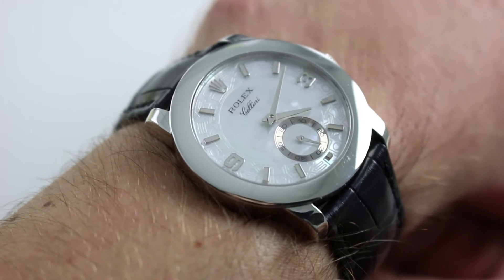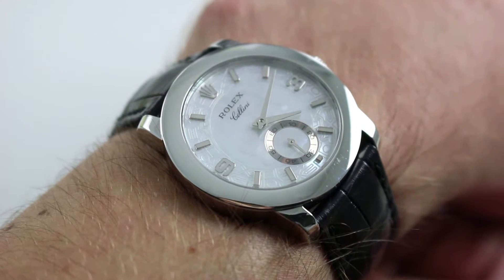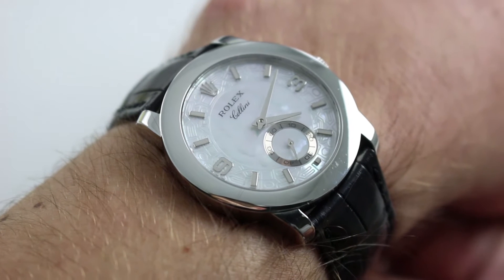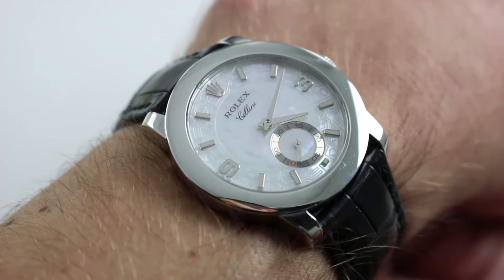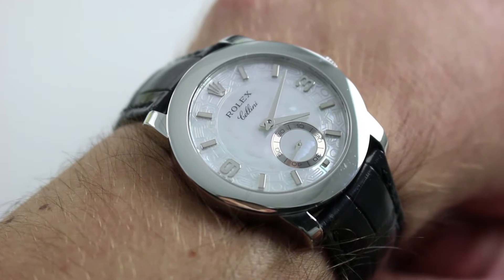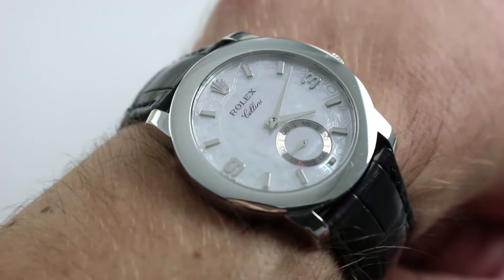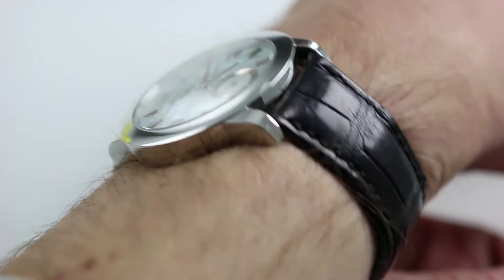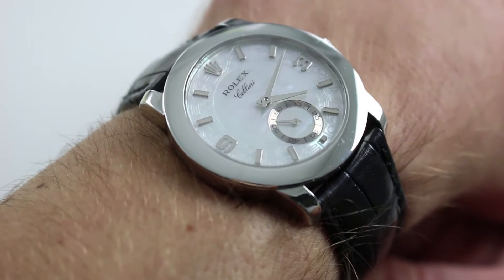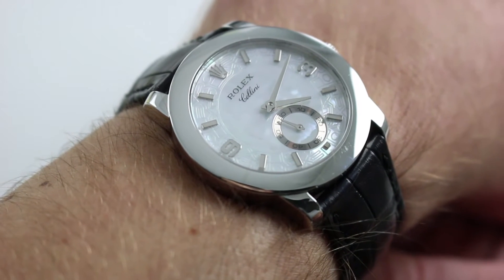Now if you're thinking about picking up an extra flat, traditionally proportioned dress watch from Geneva, you may think Patek Philippe or you may saunter across town to Vacheron Constantin, but chances are your first thought — even your second, and maybe even your third — doesn't turn to Rolex. But the crown brand actually has an illustrious history of building dress watches, and this uncommon manual wind mechanical mother-of-pearl dial timepiece is a compelling statement from the brand best known for Submariners and GMTs.